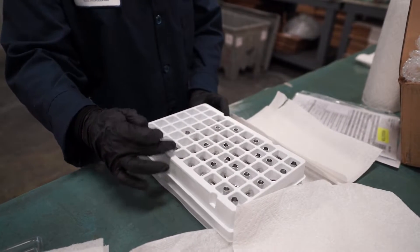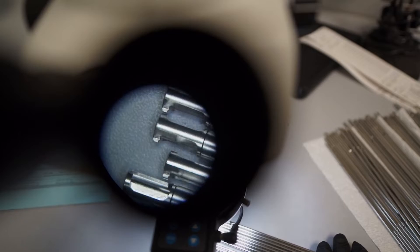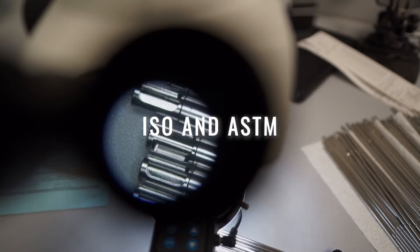New England Electropolishing processes are fully conforming to the leading industry standards and specifications such as ISO and ASTM.